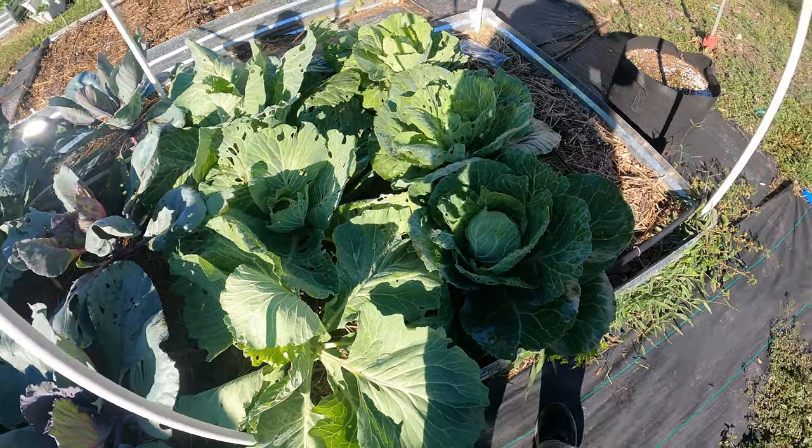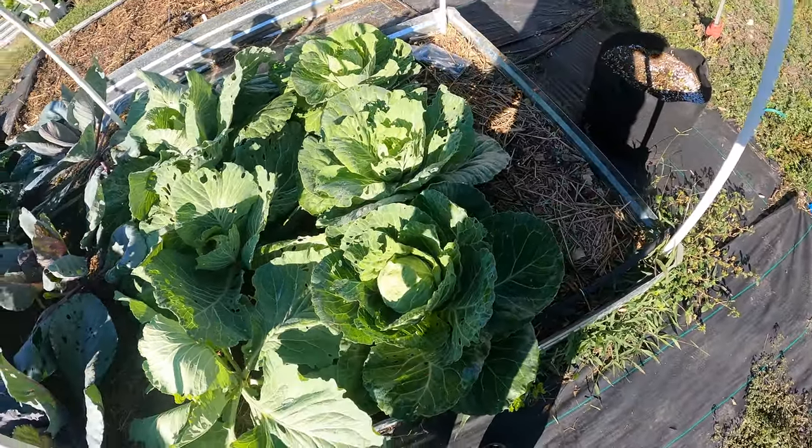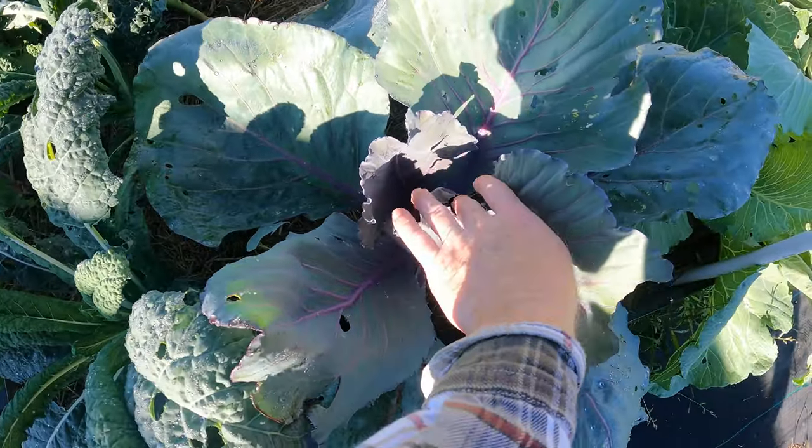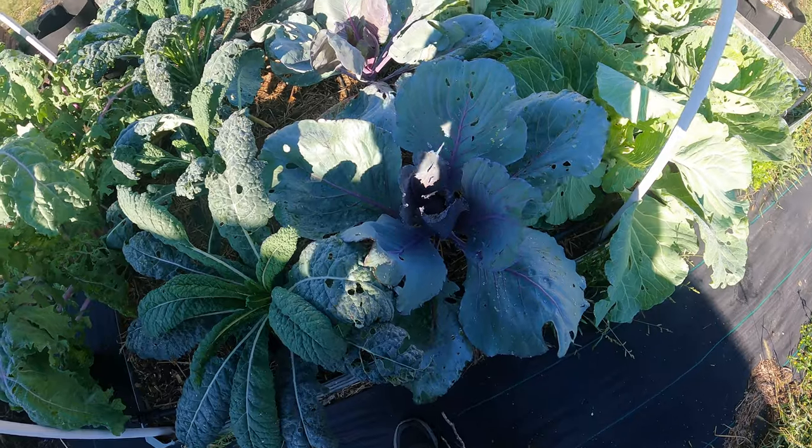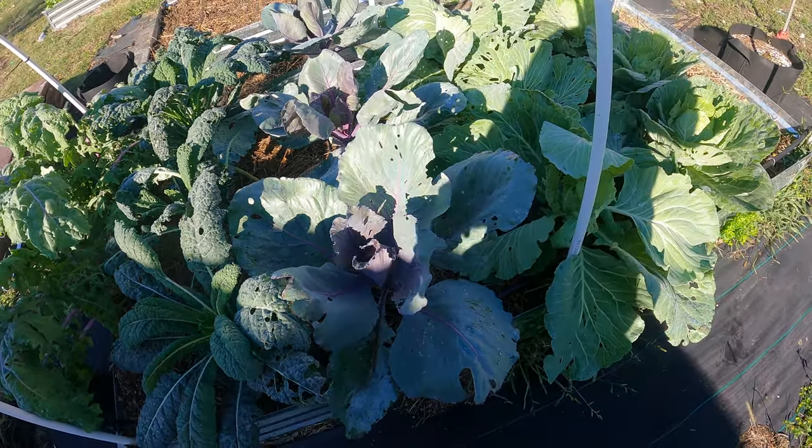I'm not 100% sure. These are nice tight little ones — beautiful looking cabbage. These also are not really forming much of a head. They're starting to try but those red variety, I don't know, we'll see how they go.